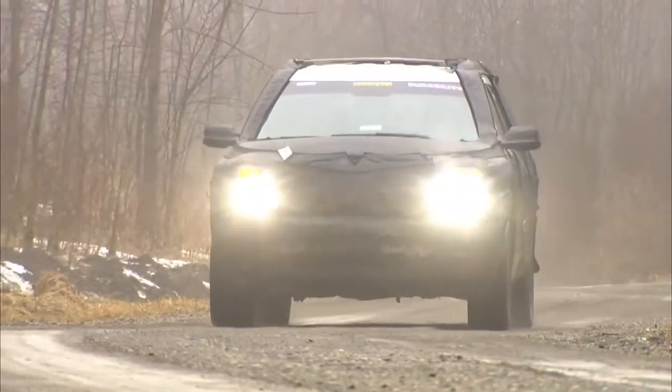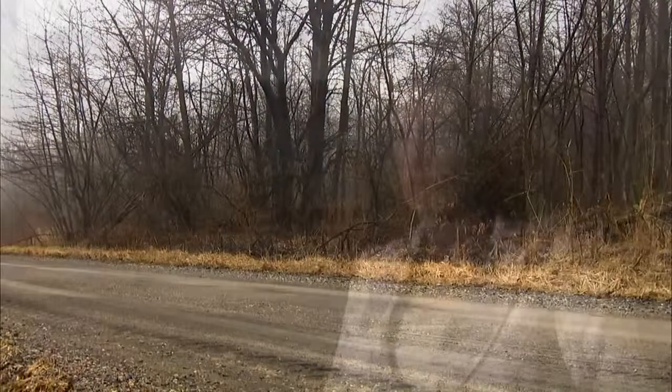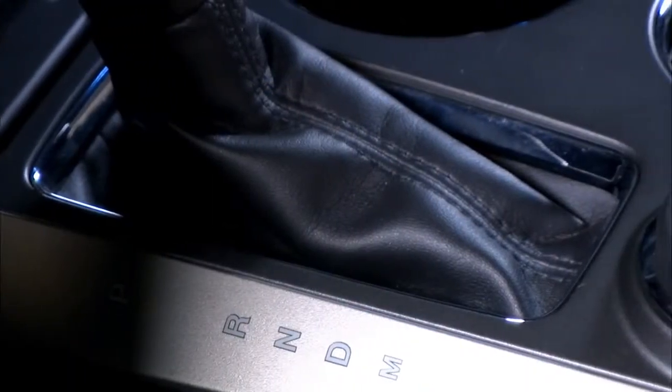The Explorer is a drive-anywhere-you-want-to-go vehicle. As a driver encounters new terrains, they want to feel comfortable and confident that they can get their vehicle in the right mode to handle those terrains. The Terrain Management System makes this easy.